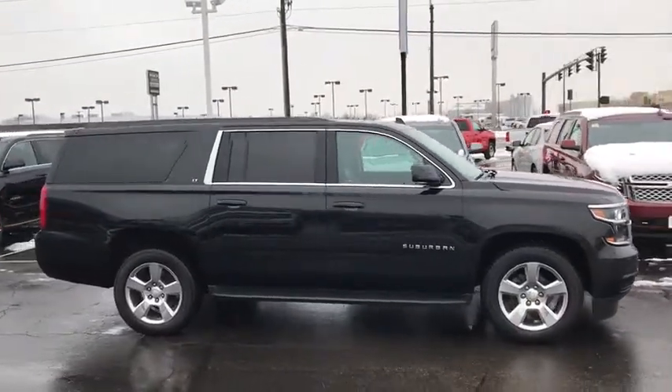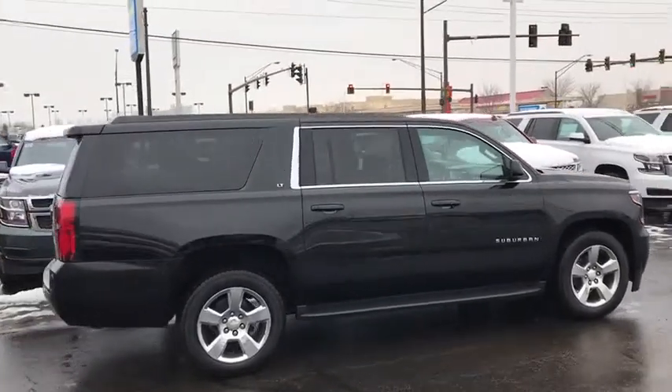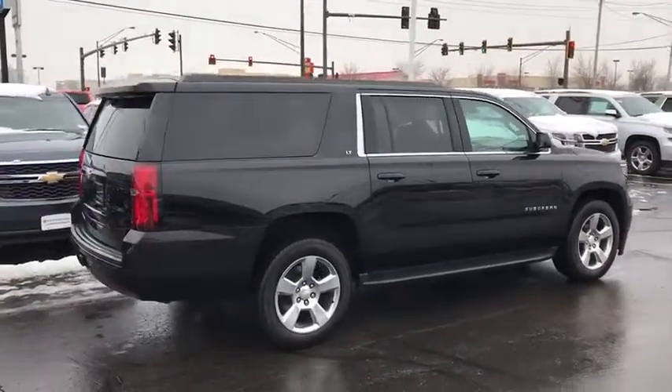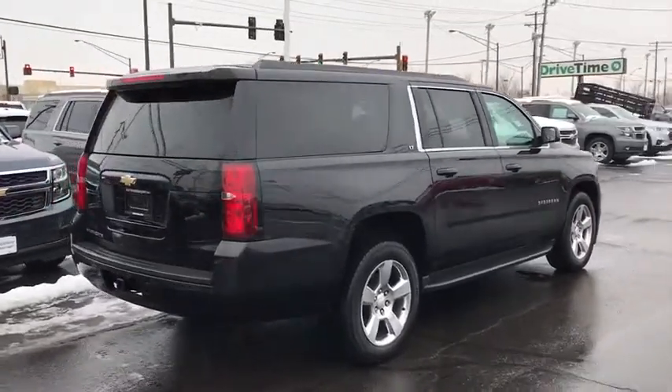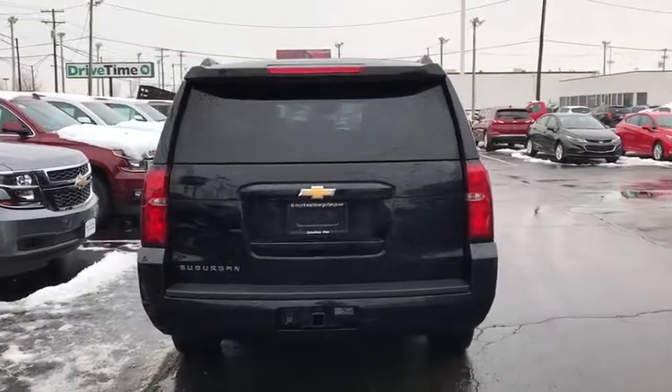Here are some of this vehicle's great options: power passenger seat, traction control, power liftgate, navigation system, leather-wrapped steering wheel, dual airbags, alloy wheels, power steering, floor mats, and four-wheel disc brakes.